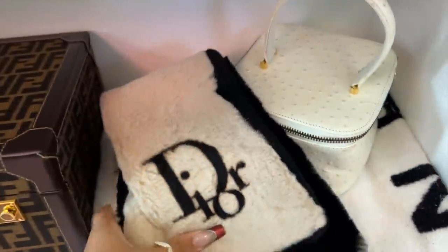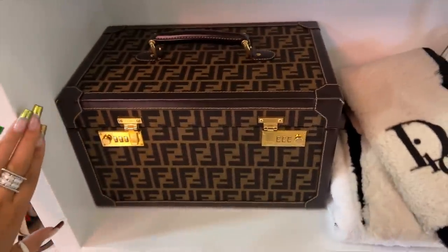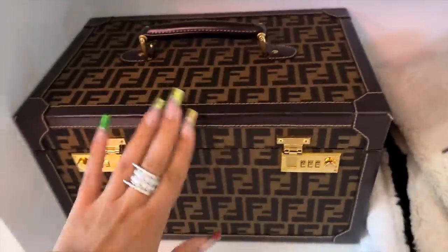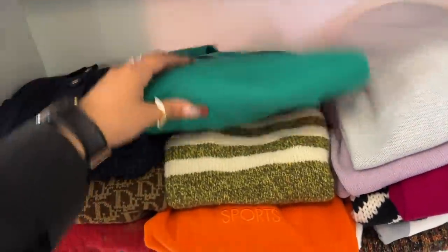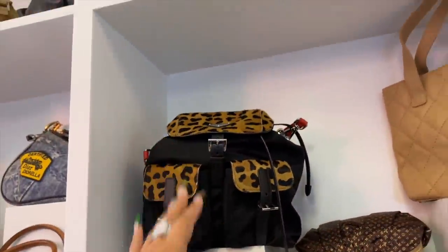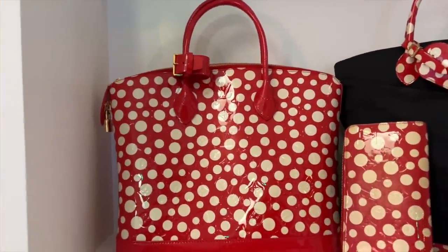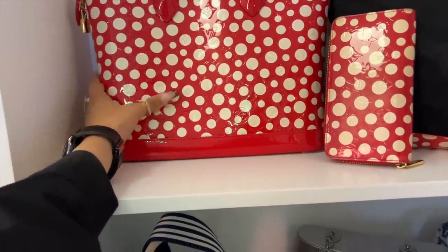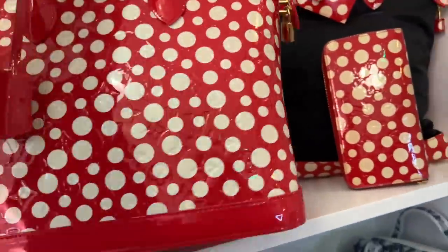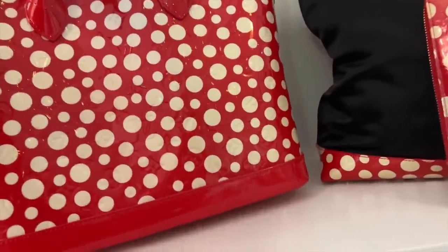First of all — that Dior fur scarf. Are you kidding me? Look at the condition of this — it's perfect, it's pristine, it's absolutely glorious. It's heavy. There are some great sweaters as well — old Chanel ones, Dior sports. Honestly, you could be in here for hours just looking at everything. And of course, you've got the Yayoi Kusama. I wanted to see how well this has worn in the patent — the condition here is pretty fantastic. What a bag.